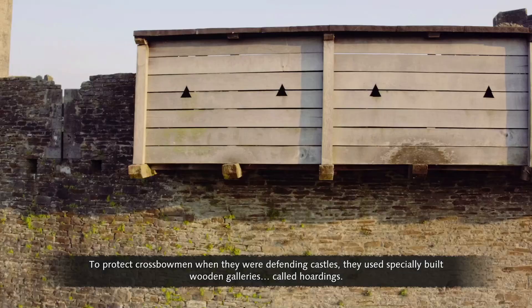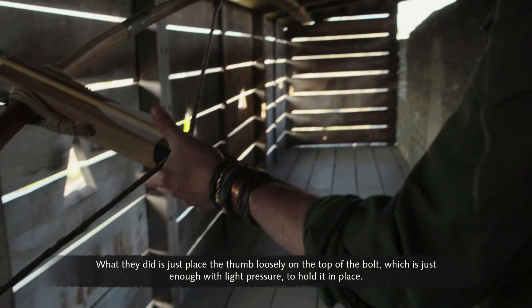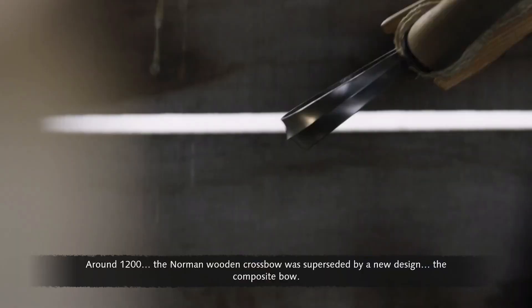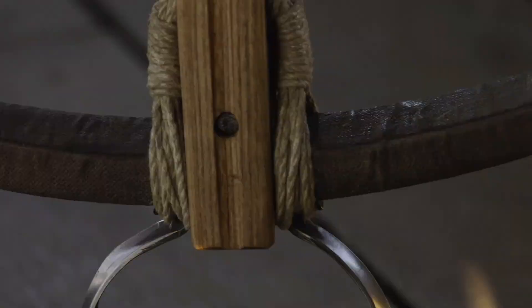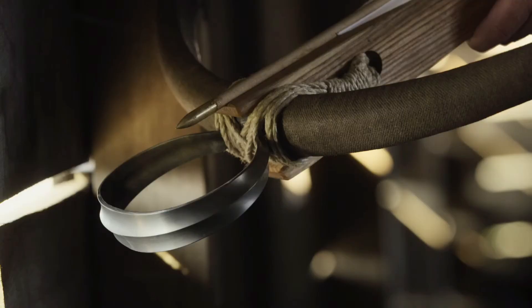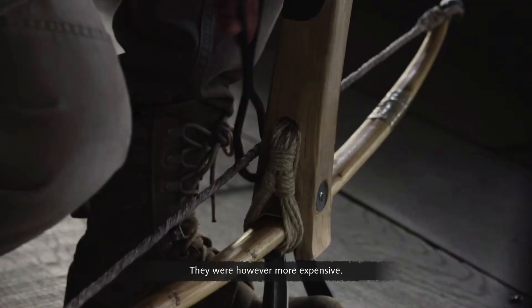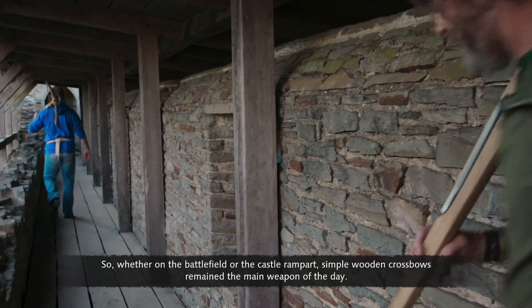To protect crossbowmen defending castles, they used specially built wooden galleries called hoardings. Shooting down towards an approaching enemy presented a problem — how to stop the bolt from falling off the crossbow. The solution was to place the thumb loosely on top of the bolt, just enough with light pressure to hold it in place. Around 1200, the Norman wooden crossbow was superseded by the composite bow, with limbs made from horn and sinew, more compact and delivering up to four times the punch — though more expensive. Simple wooden crossbows remained the main weapon of the day.